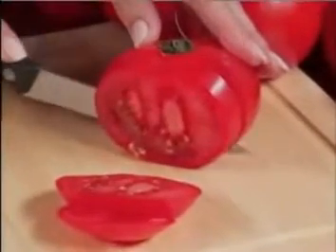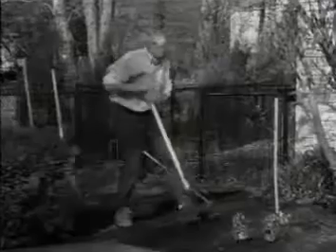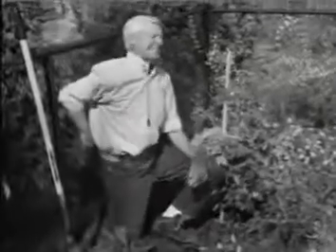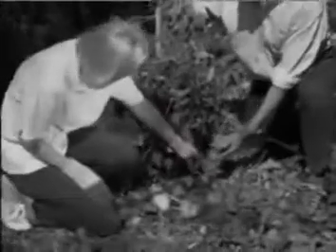Everyone loves the taste of a delicious homegrown garden tomato, but planting a garden and trying to take care of it is back-breaking work! And after all that, your tomatoes can still end up on the ground and spoiled.